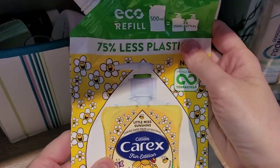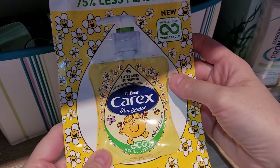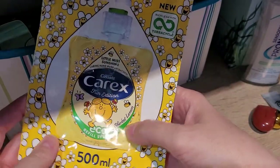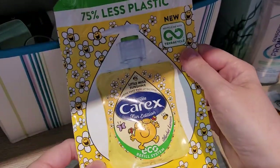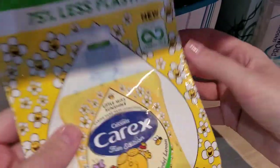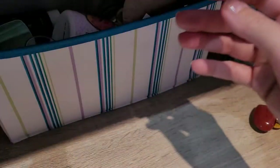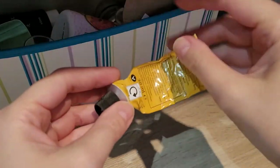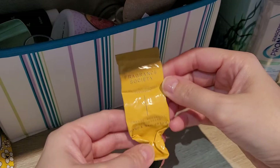Then the eco refill — 75% less plastic — Carex Fun Edition. I like this one, it smells quite nice, it says 'Sherbet Lemon'. We like to use it and I would repurchase. I try to use either this kind of refill for my dispensers or buy soap bars in carton packaging, which is hopefully environmentally friendly.